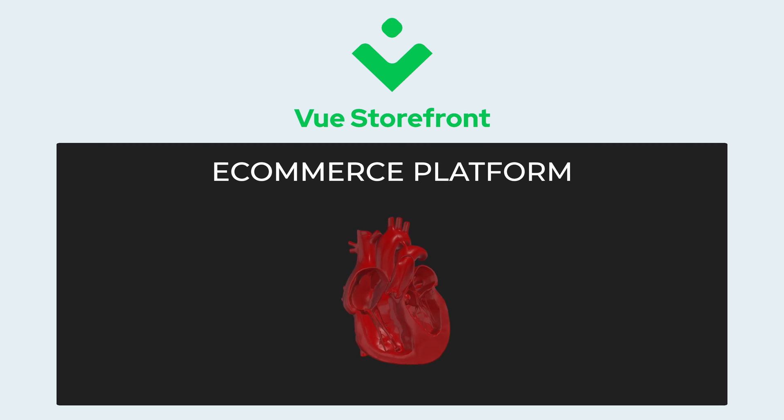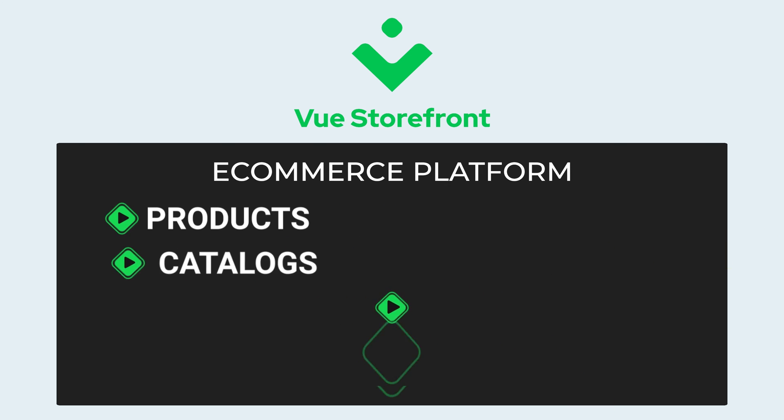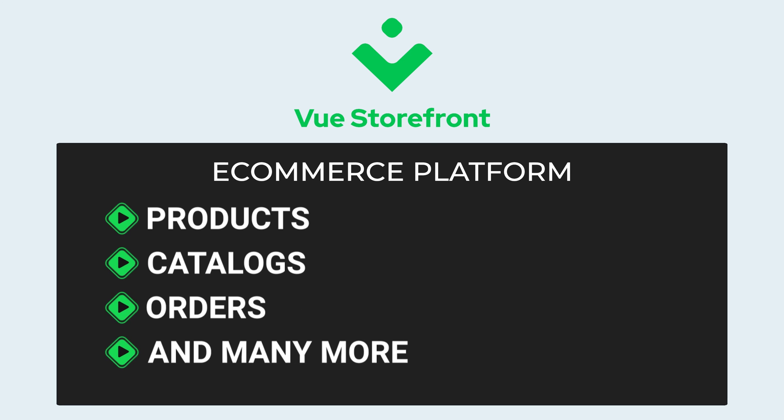This is where Vue Storefront comes to the rescue. Vue Storefront is here to help you build performant storefronts and get to market faster. Vue Storefront allows you to seamlessly connect to various headless providers like an e-commerce platform — the heart of your online shop — an e-commerce engine that manages products, catalogs, orders, and many more.